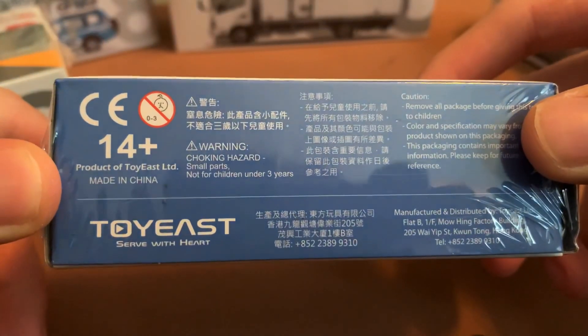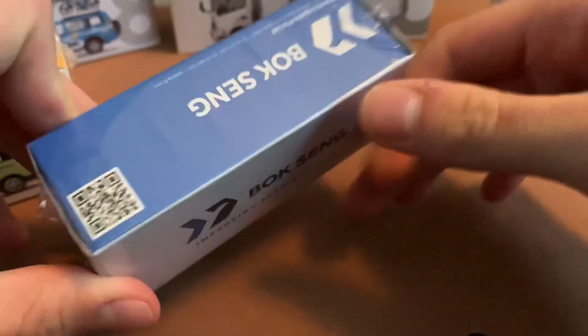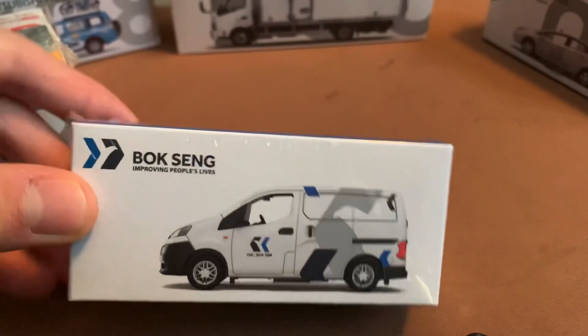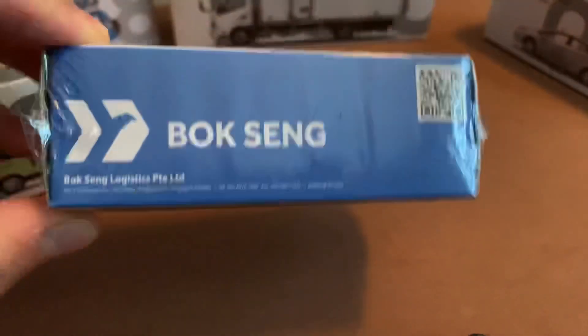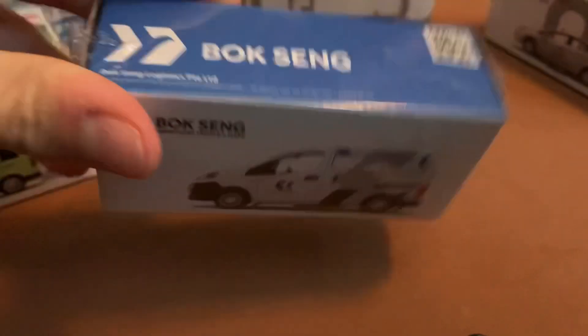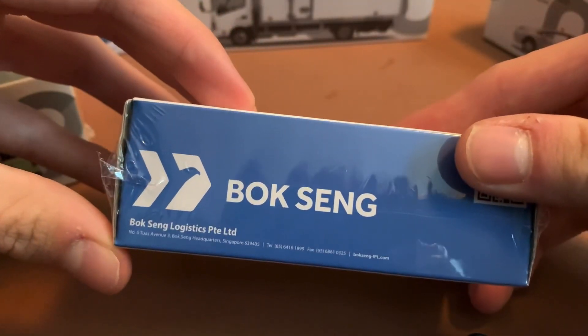Next we have a van from Bok Tseng, which is a logistics company in Hong Kong. I really do like this little van. I do collect vans — I have a few Greenlight vans, but those are just big heavy transfer vans. I think this is a Mitsubishi van. It was about $17, a little expensive, but I really want to see if it's to scale. I think it will look great in my diorama because who is going to know what Bok Tseng is unless you're a logistics person.